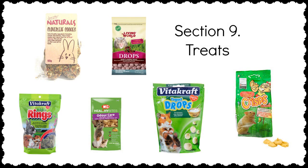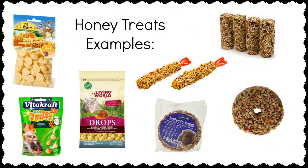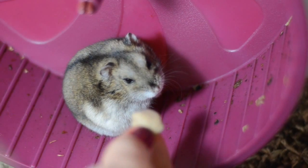Treats containing honey are a huge no-no, as honey is mostly made of natural sugar. Commonly seen honey treats include honey drops and the popular seed sticks, which can come in many shapes including circles and stars, most commonly hanging from the top of the cage on a stick. Even without the honey, they aren't great treats for these hamsters because of all those fatty seeds.